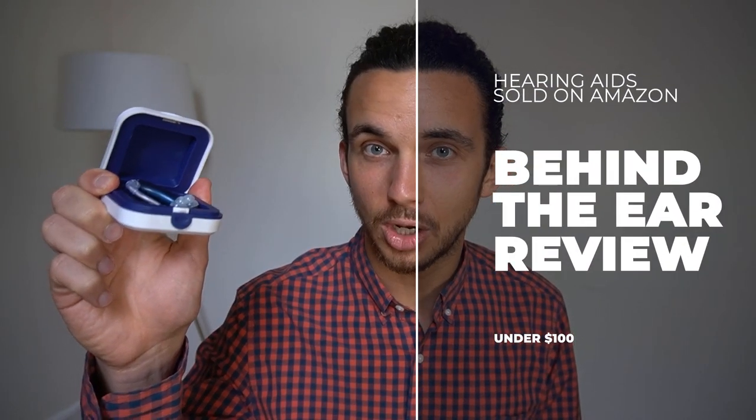In this video, I will review the behind-the-ear hearing aids that are sold online on Amazon. This is a five-part series where I review the five best online hearing aids you can buy for under $100. Now, I have to warn you, some of these might not be such good hearing aids, but they are the five best hearing aids available on Amazon.com.